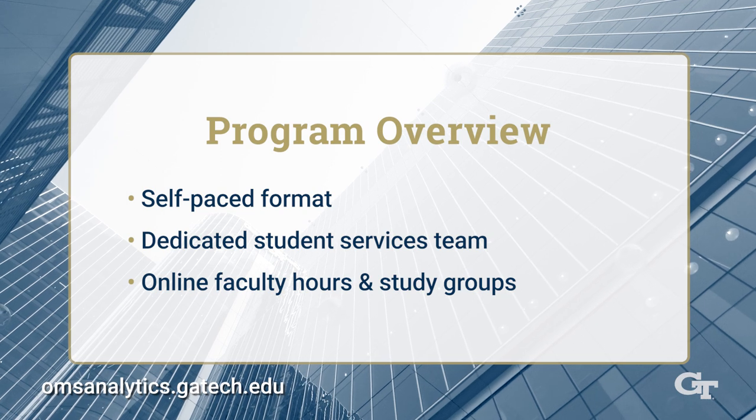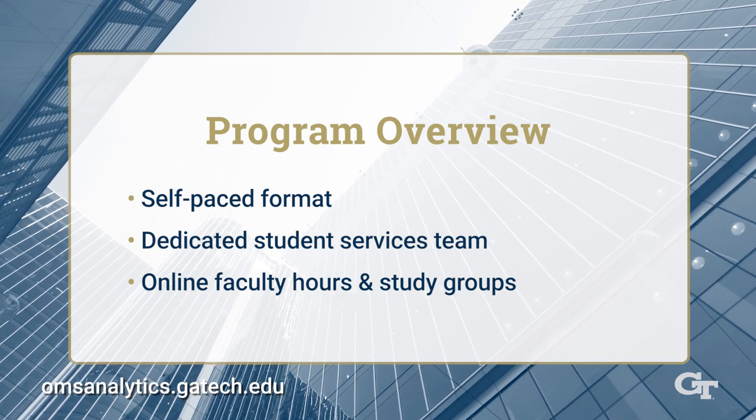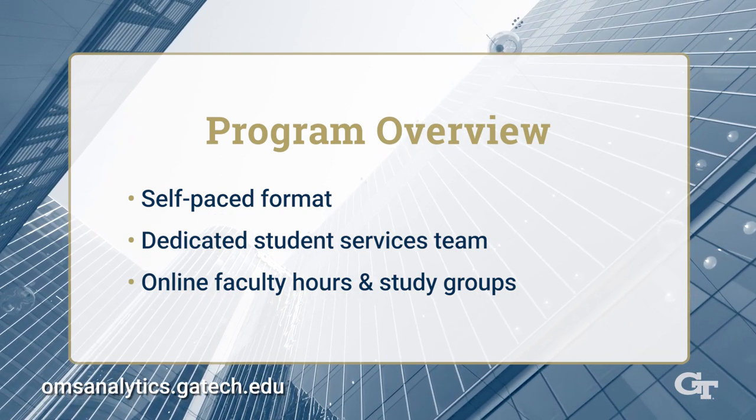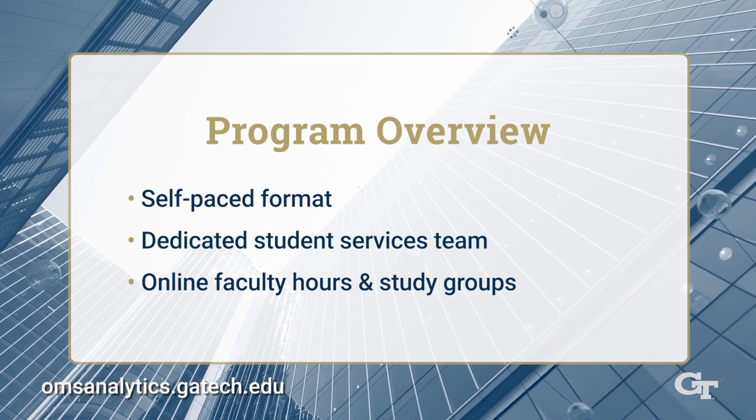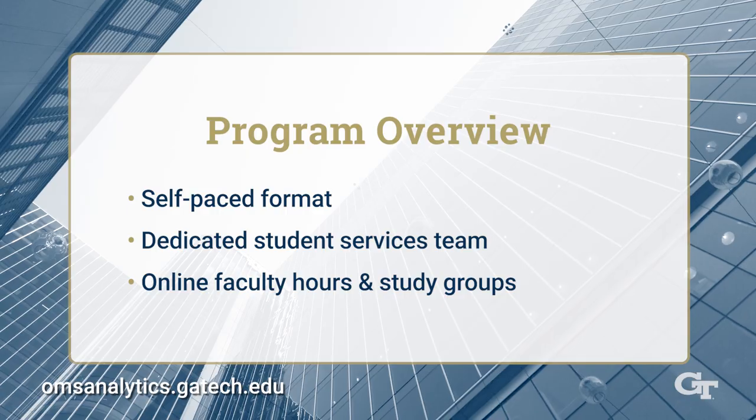Of course, there's an overarching timeline you must follow, such as exam timeframes and due dates for projects and assignments. However, faculty communicate those key dates at the beginning of the class.